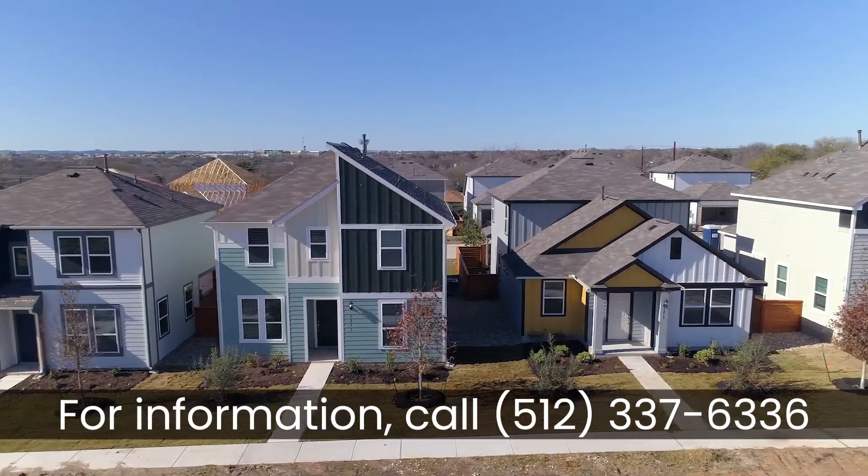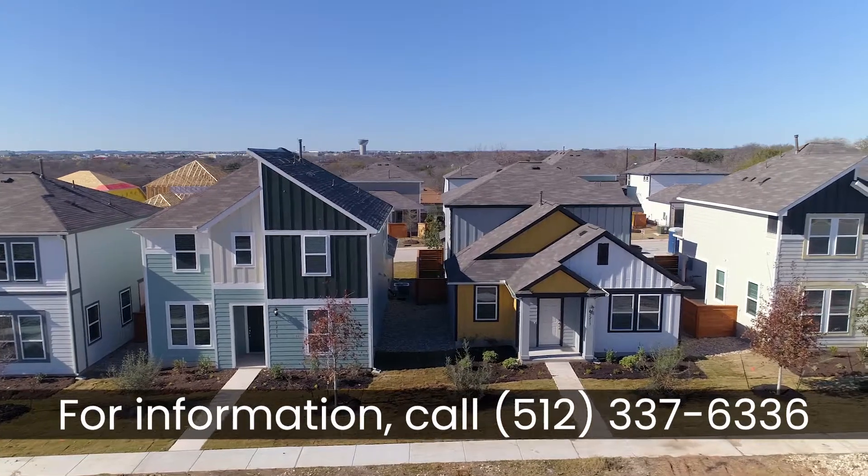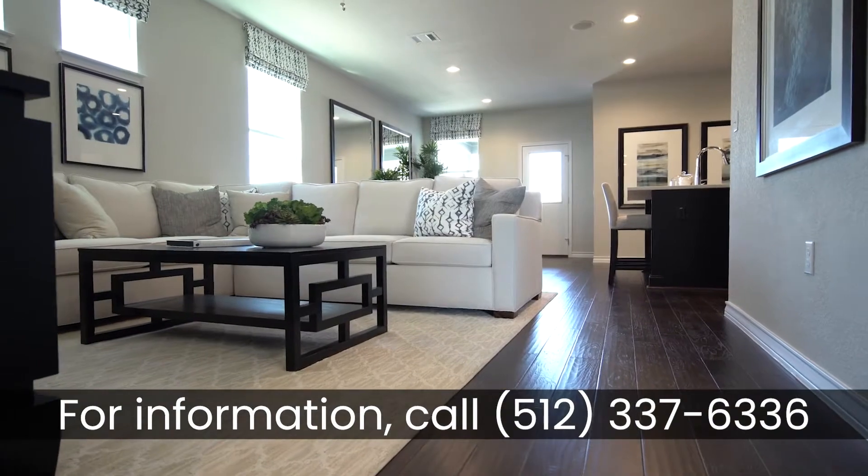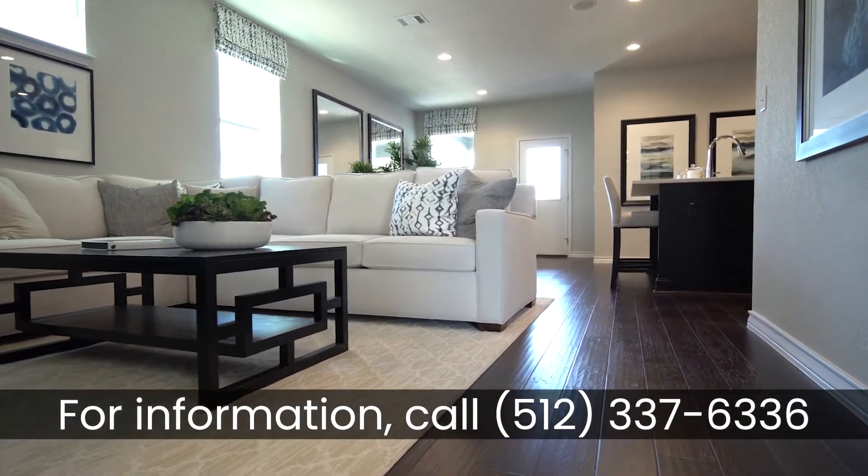People are choosing 51 East because it has a very unique East Austin vibe. The architecture has a very modern and urban feel. We have some bright colors, and we also offer some great features such as wood floors and quartz countertops.